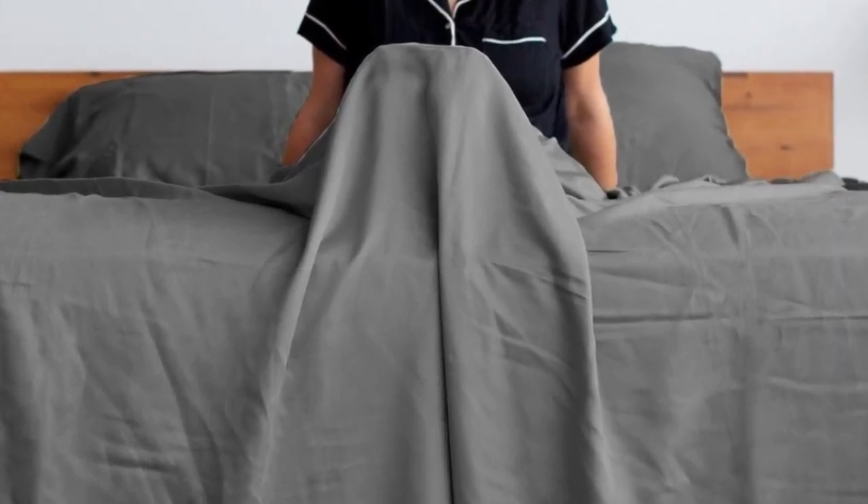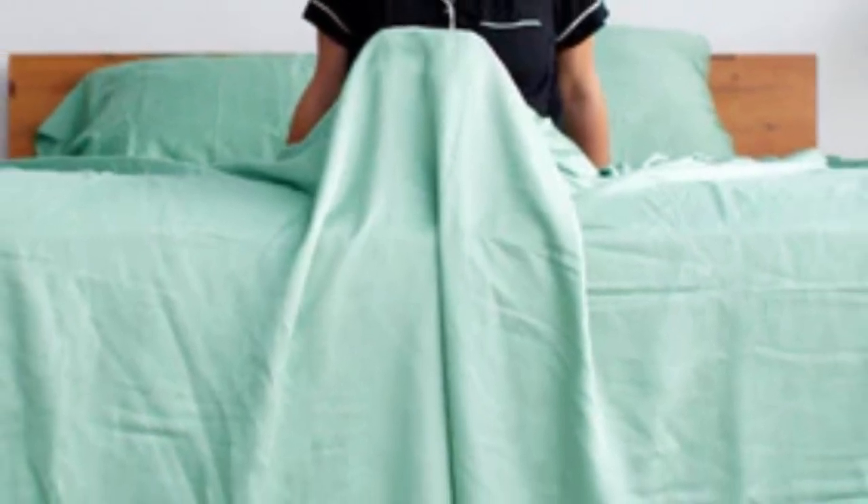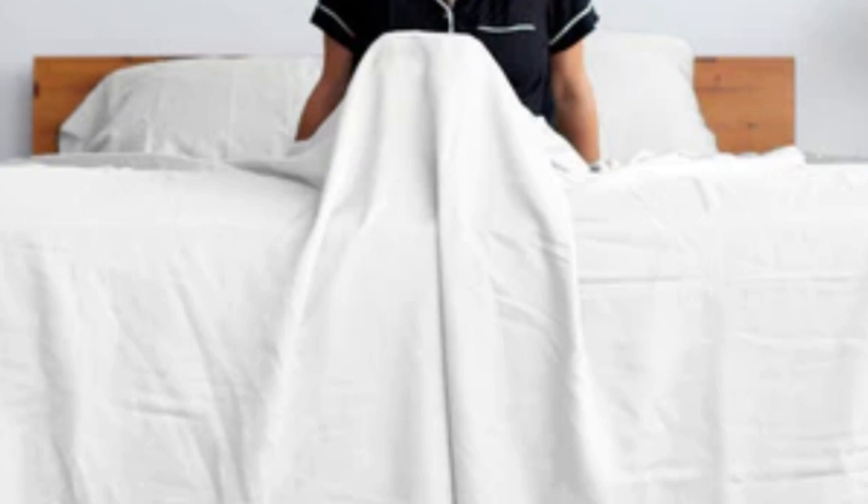Pros: silky smooth feel, excellent durability in tests, moisture-wicking lyocell. Cons: some testers found them too silky, and we couldn't verify the brand's eucalyptus claims.